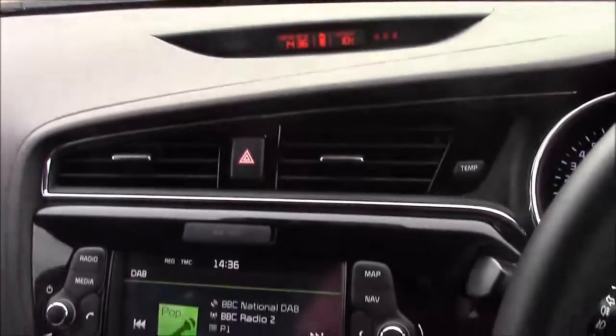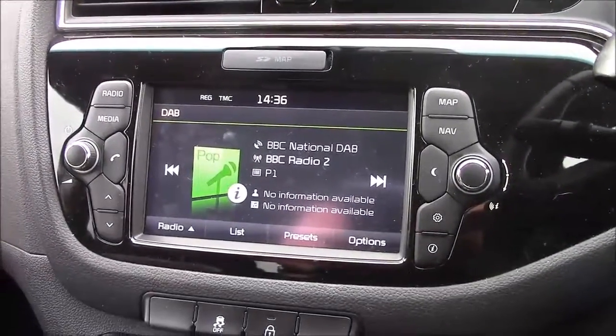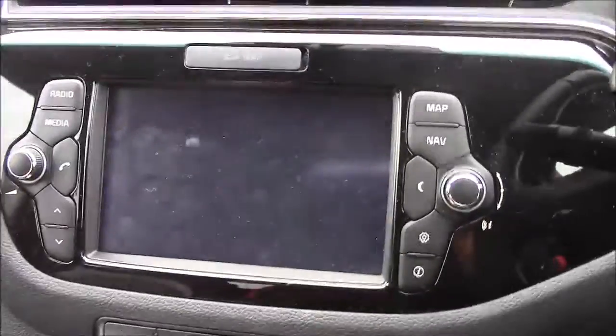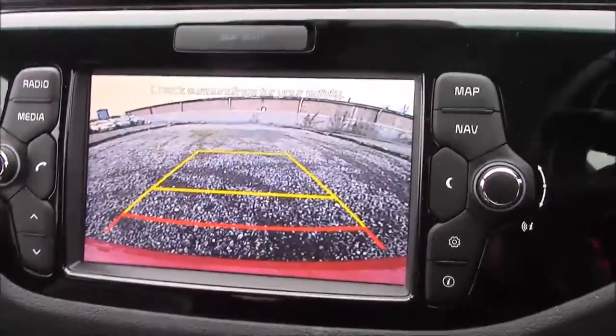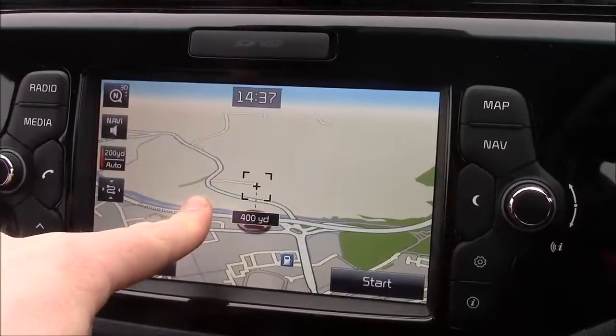Moving on to the centre console. This is your radio display, which comes with Bluetooth connectivity. This allows you to transfer phone calls while safely on the move. Additionally, you can stream your media straight to the car without any wires. This car also comes with a reverse parking camera. You'll notice the grid warning system on the screen alerts how far away you are from various objects. Additionally, this car comes with satellite navigation that can easily be navigated through the touchscreen.